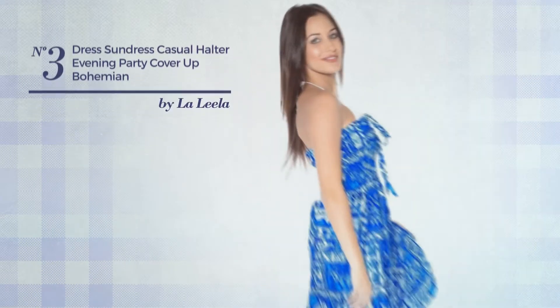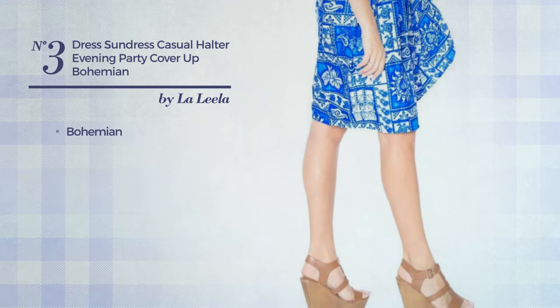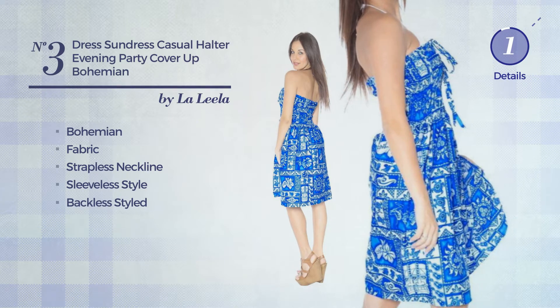Number 3. A Bridesmaid Evening Maxi Length Suit Dress. Featuring a great bohemian-inspired touch, crafted from soft fabric, this dress includes a strapless neckline, sleeveless style, and backless style. Available in two colors.